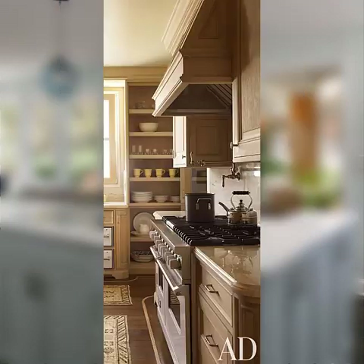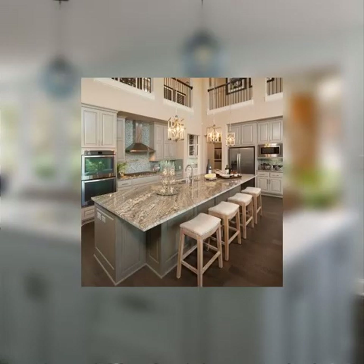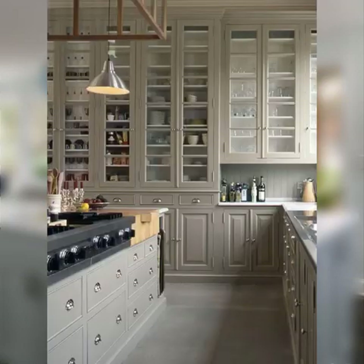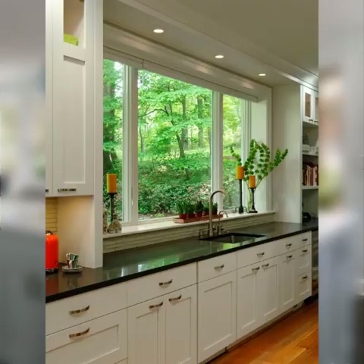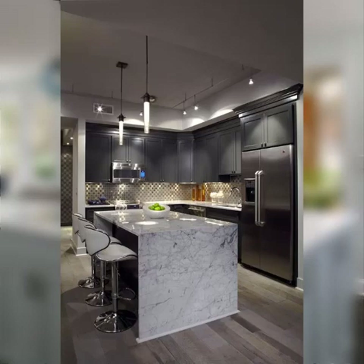Number one: cabinet organizers. Install pull-out shelves in cabinets to easily access items stored at the back. Use lazy Susans in corner cabinets to optimize storage and make items easily accessible. Install vertical dividers to organize baking sheets, cutting boards, and trays. Consider a pull-out pantry cabinet to store pantry items efficiently. Attach hooks inside cabinet doors to hang measuring cups and pot lids.